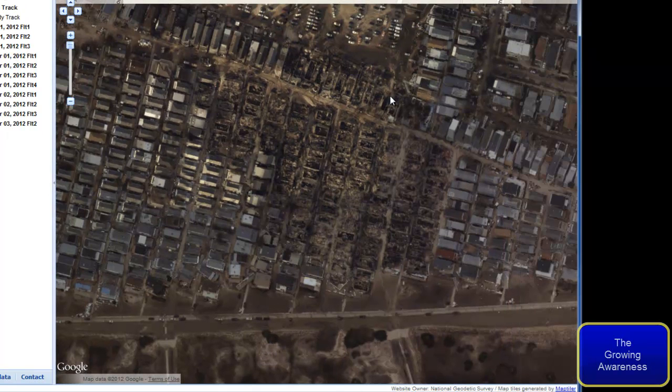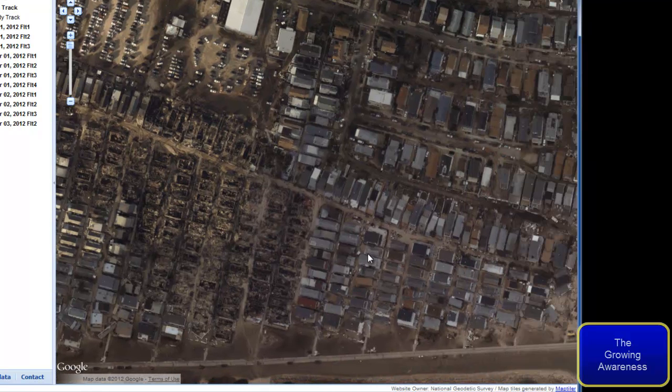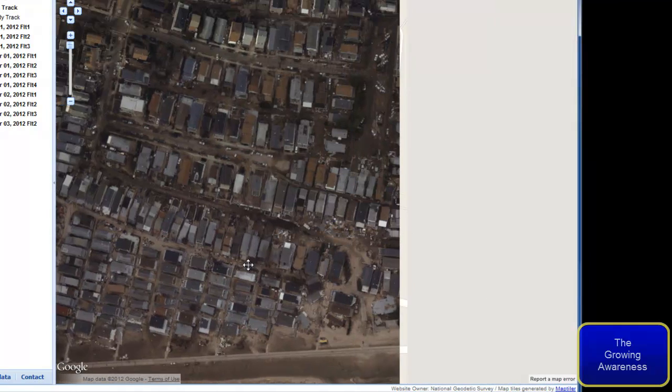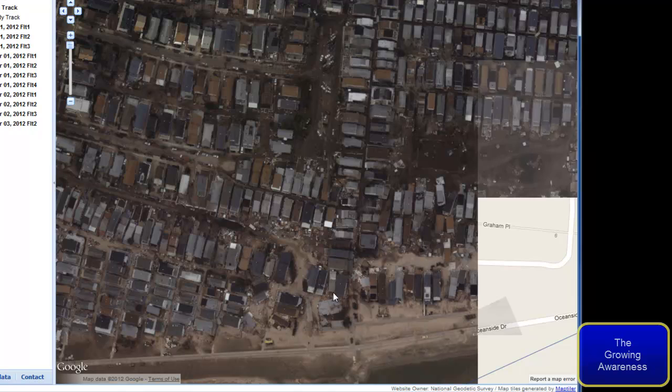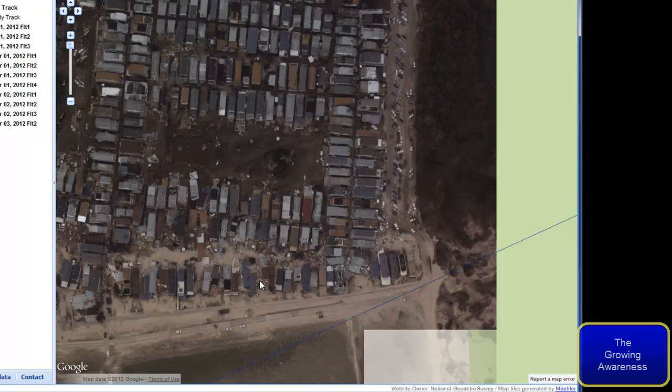That wind blowing in at a northwest angle — that's exactly where the fire started and went right on through. And again guys, this is people's lives, this is everything that they've worked their entire lifetime for. This is devastating.